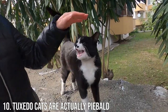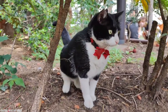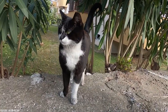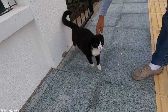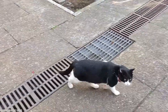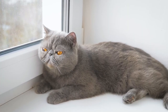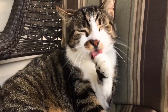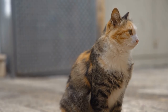Number 10: Tuxedo Cats Are Actually Piebald. Tuxedo cats aren't a particular breed. Rather, they get their name from the distinct bicolored, also called piebald, markings on their coats that resemble tuxedos. Tuxedo cats don't have to be black and white, and because they can be a variety of breeds like Maine Coon, Turkish Angora, American Shorthair, or British Shorthair, their coats can be short, shaggy, long, or silky. So what causes their bicolored coats? Listen on for a little science lesson.